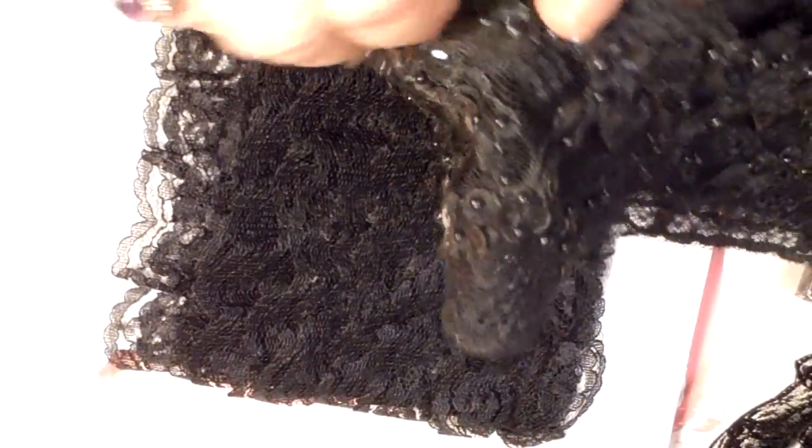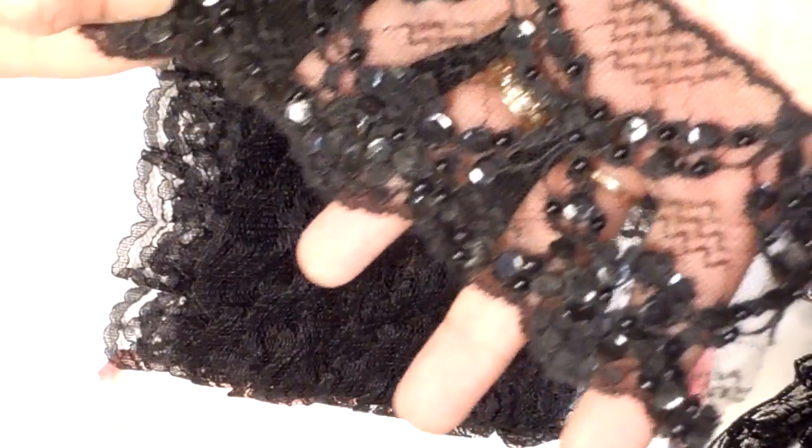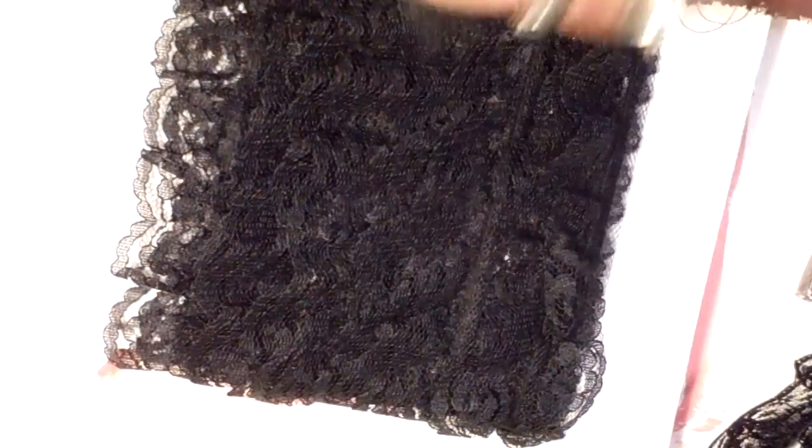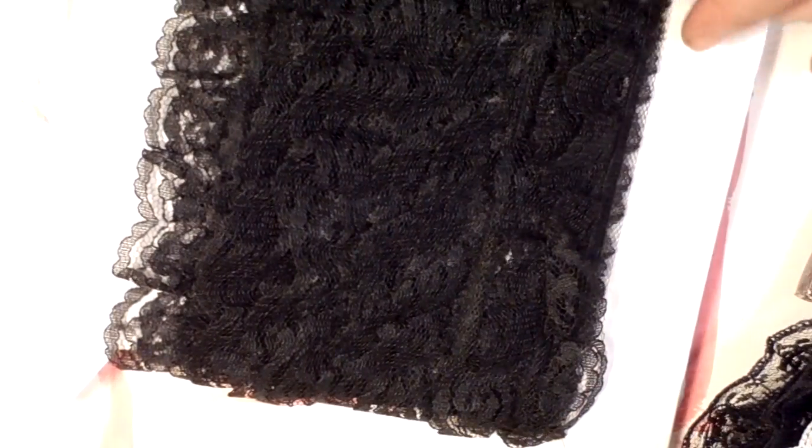I did order this — it is sequins and beads and it is gorgeous. Look at that. Gorgeous, gorgeous, gorgeousness! Isn't that stunning? There'll be some kits coming out with that.